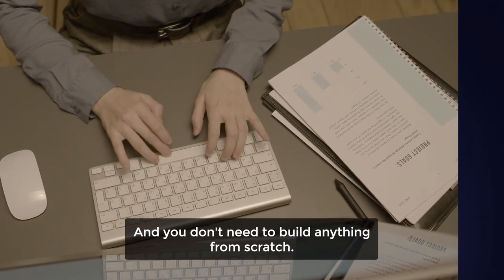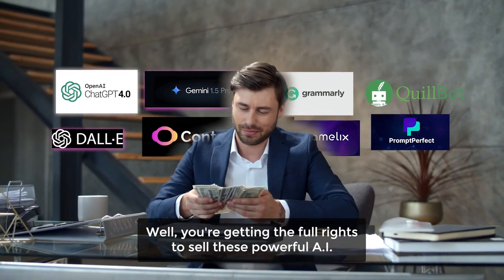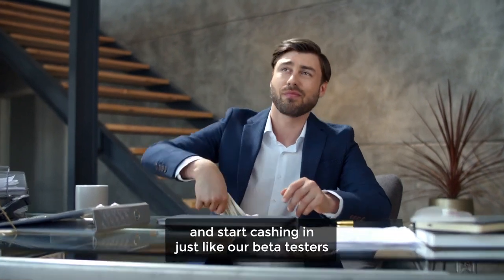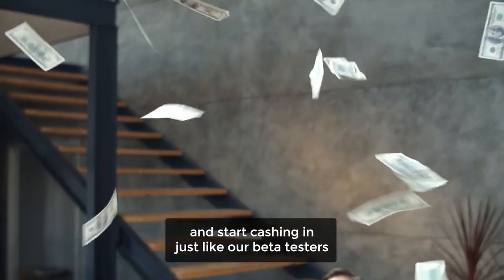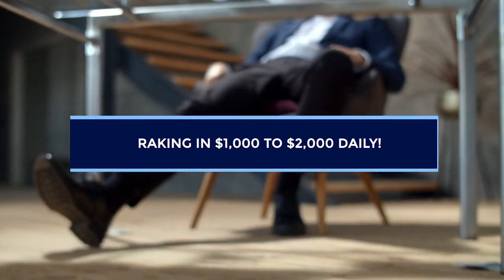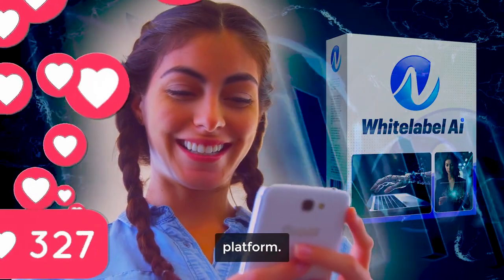And you don't need to build anything from scratch. You're getting the full rights to sell these powerful AI apps as your own while keeping 100% of the profits — and start cashing in just like our beta testers, who are already raking in $1,000 to $2,000 daily. Here's why people are going crazy behind this groundbreaking white-label AI platform.